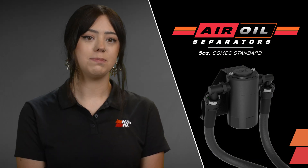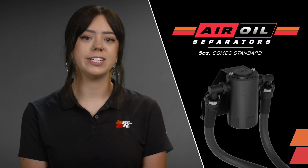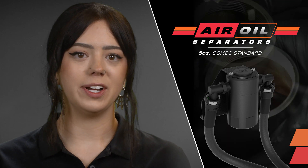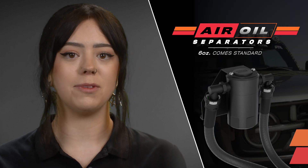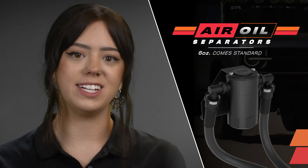This condition is known as blow-by and can cause harmful deposits to develop, leading to power loss or engine damage. K&N air oil separators capture this vaporized motor oil into a container outside of your engine while allowing the ventilated air to circulate from the crankcase to the intake tract as intended from the vehicle manufacturer, improving the performance and longevity of your engine.